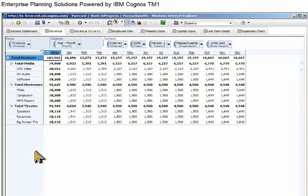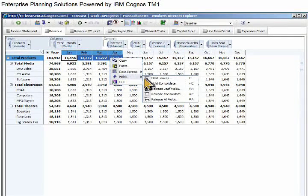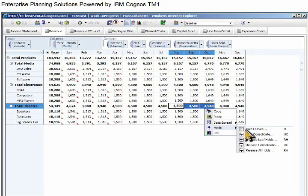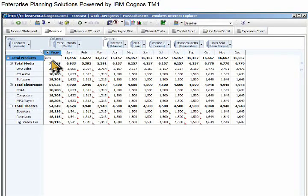Now that we have the product view we want, we can start to create our baseline scenario. Because this forecast is focused on the second quarter and beyond, we'll hold our current first quarter commitment to all products. IBM Cognos TM1 provides an infinite number of possibilities for holding and spreading data to reduce data entry. After reviewing theater products, we decide to hold them for August, September, and October too.